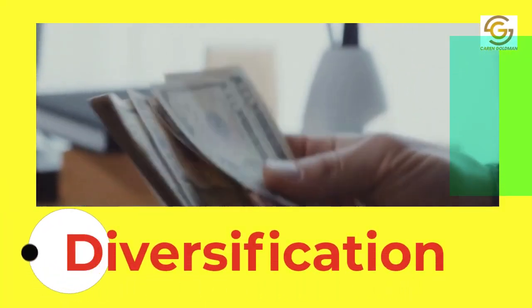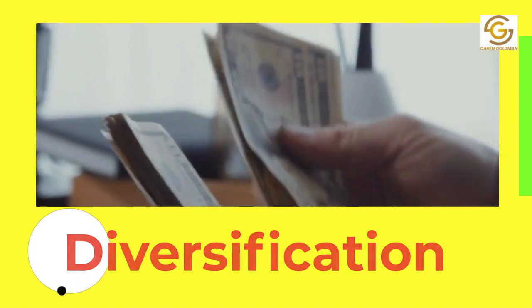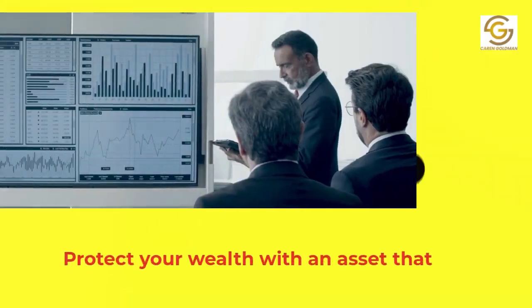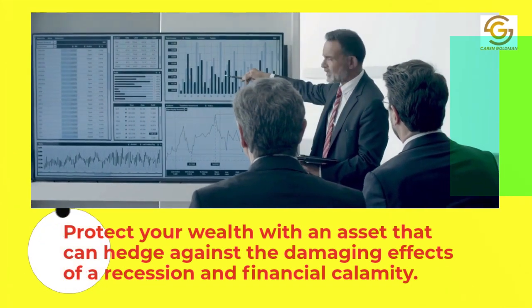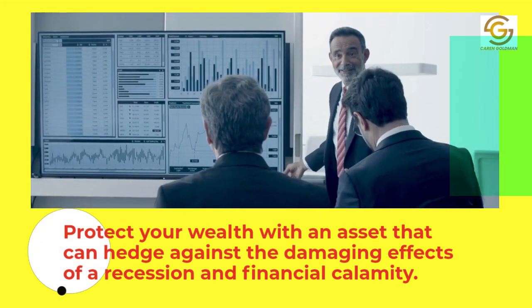2. Diversification. Protect your wealth with an asset that can hedge against the damaging effects of a recession and financial calamity.